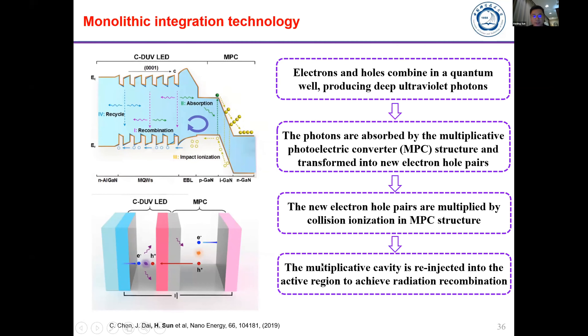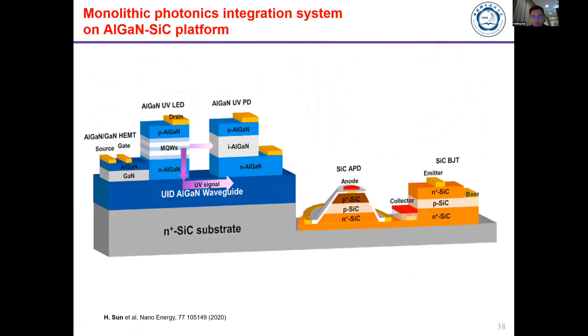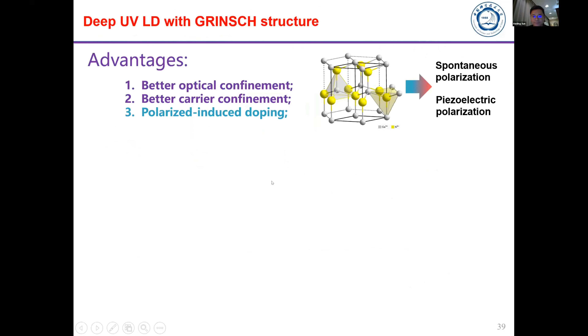We found that the light performance from the integrated device can be significantly improved — from only 0.3% to 21%. This is a record-high performance compared to other UV LED technology. We also propose a silicon carbide platform to integrate UV LEDs, UV lasers, photo detectors, and HEMT electronic devices to control light propagation.